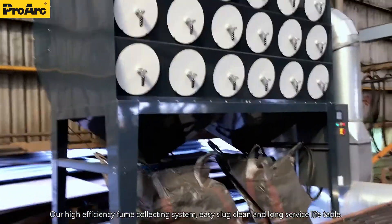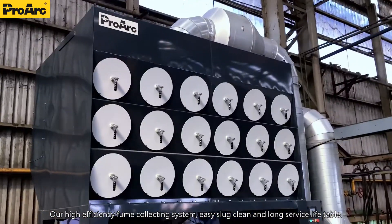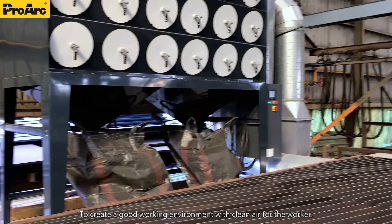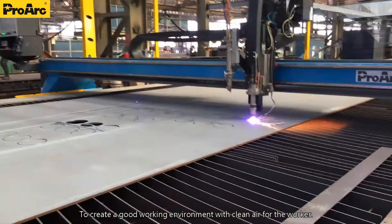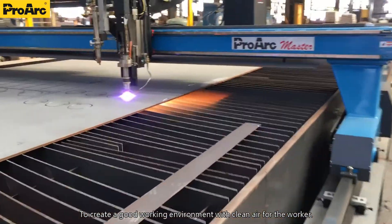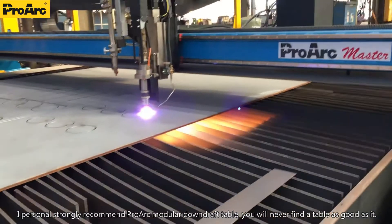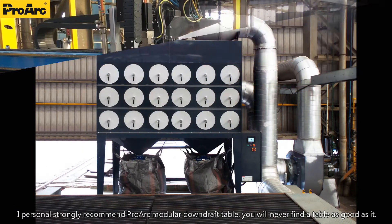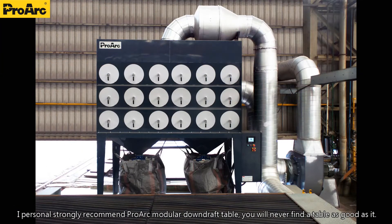Our high-efficiency fume collecting system, easy-to-clean and long-service-life table create a good working environment with clean air for the worker. I personally strongly recommend the Prague modular downdraft table — you will never find a table as good as it.